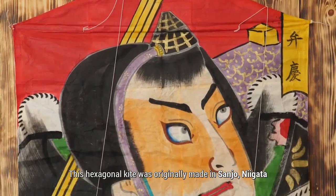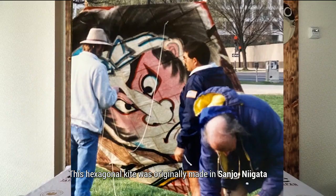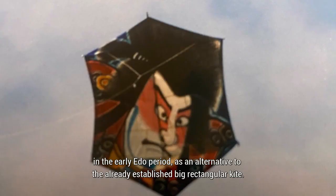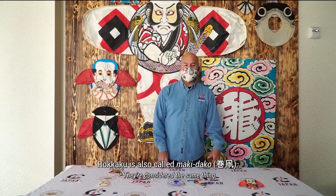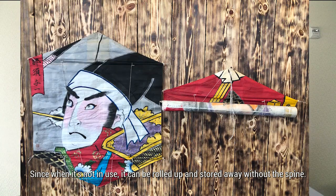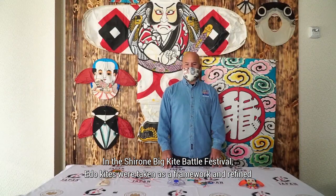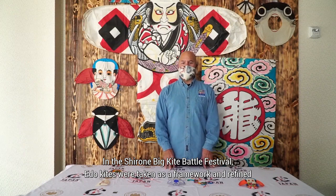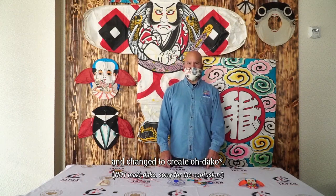Rokaku. This hexagonal kite was originally made in Sanjo, Niigata, in the early Edo period, as an alternative to the already established big rectangular kite. Rokaku is also called makidaho, since when it's not in use, it can be rolled up and stored away without the spine. In the Sharone Big Kite Battle Festival, Edo kites were taken as a framework and refined and changed to create makidaho.